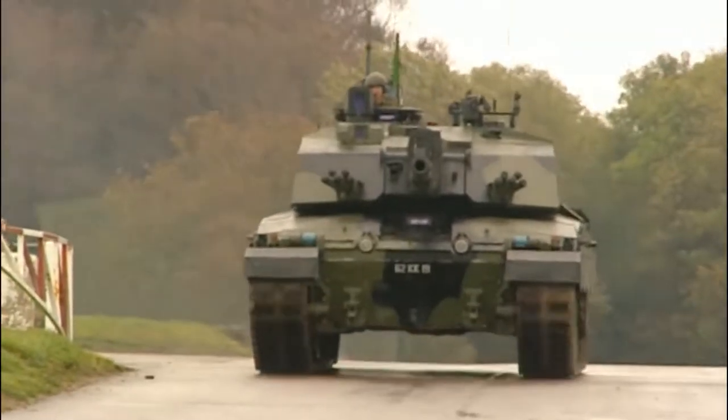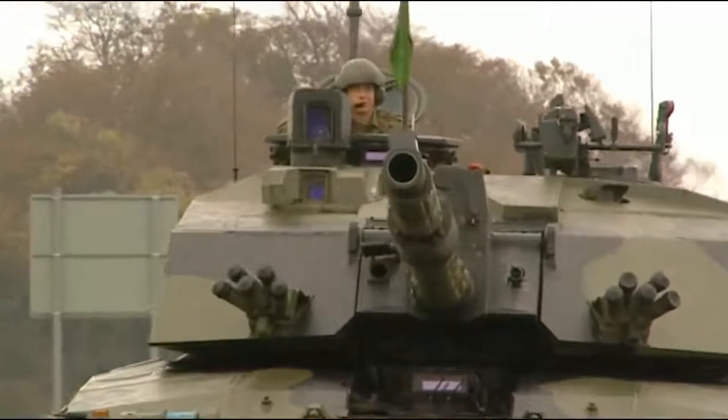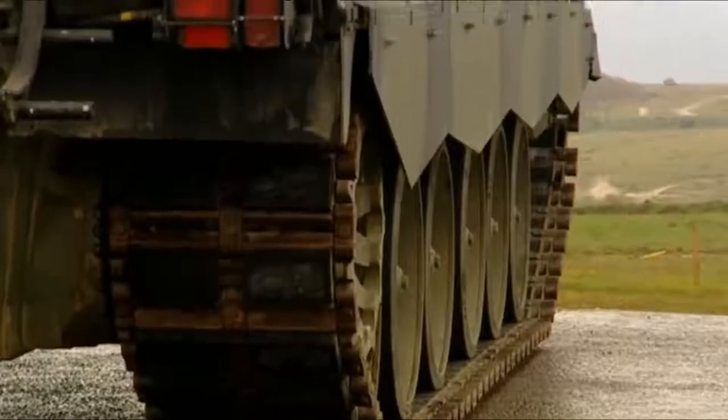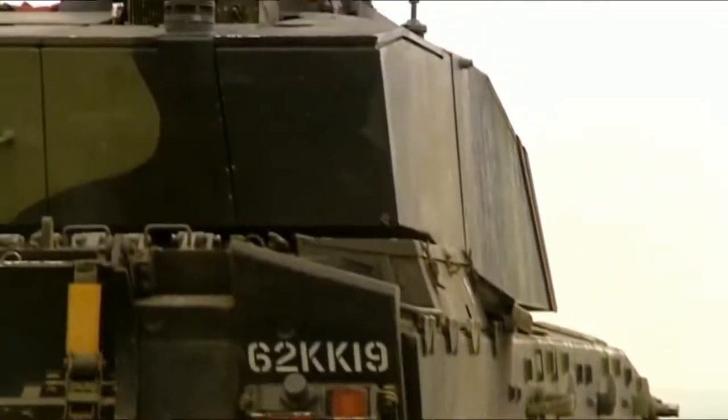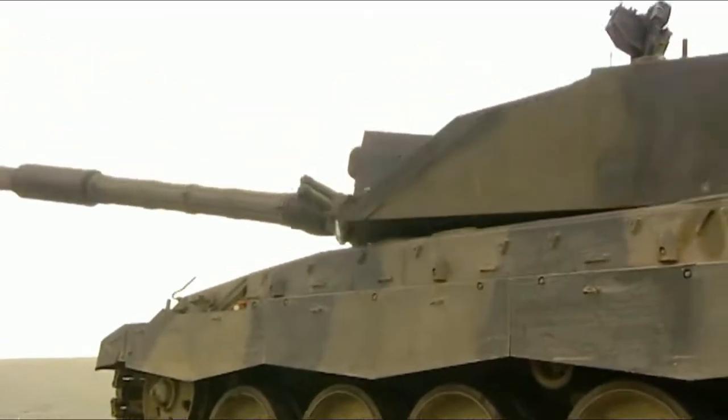Welcome everyone, it's Matsmus. Thank you so much for joining me today on this video. I hope you're having a wonderful day. Today's video, we're going to be discussing the Challenger 2 main battle tank, and in particular, its potential upgrades and future service within the British Army.